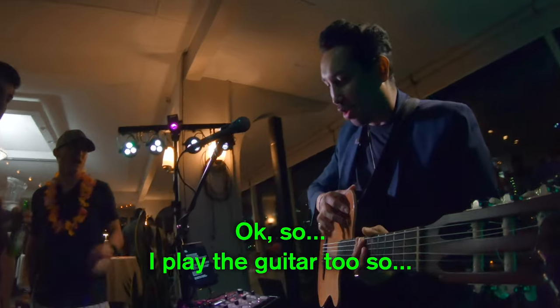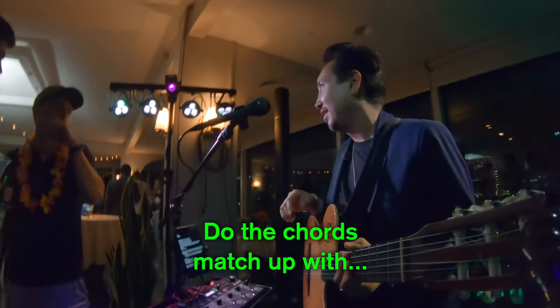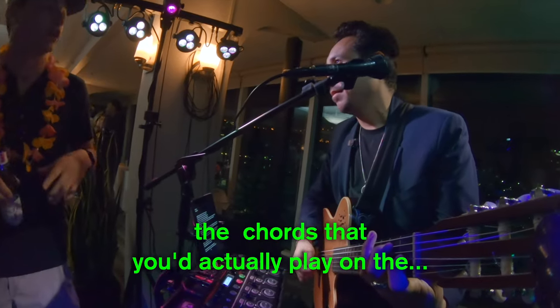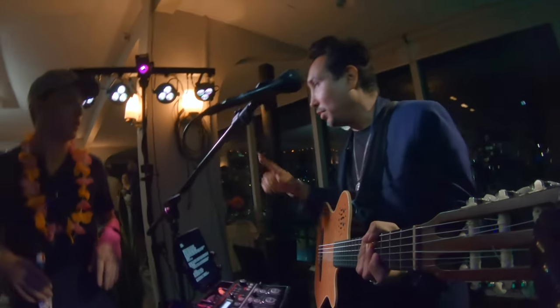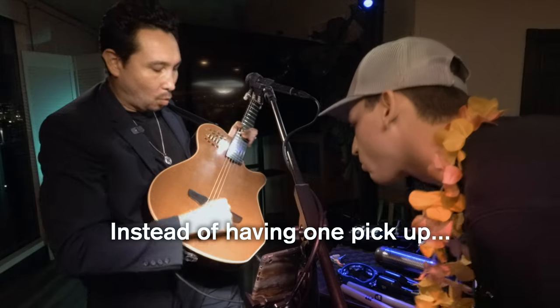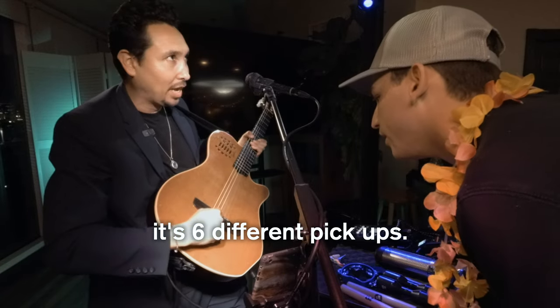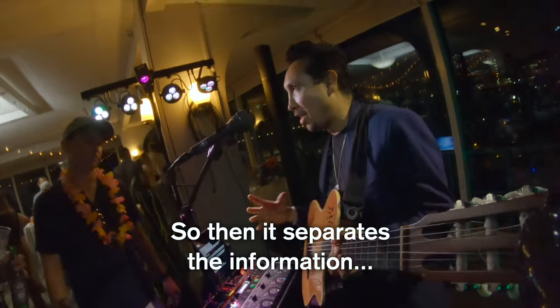Holy shit. Yeah. So do the chords match up with the chords that you would actually play? Exactly. This is what happens — instead of having one pickup that gets all the information, it's six different pickups. So then it separates the information.